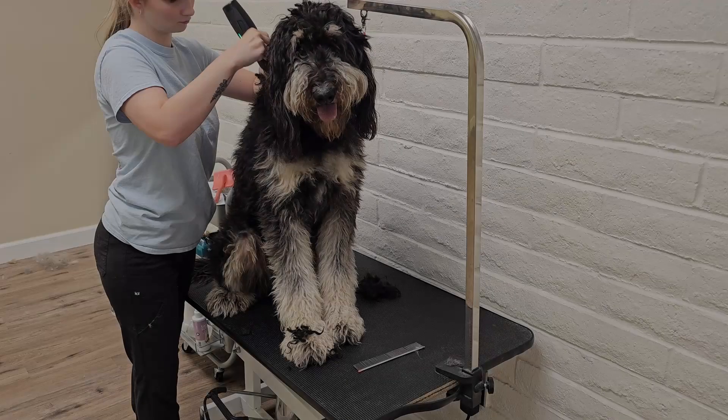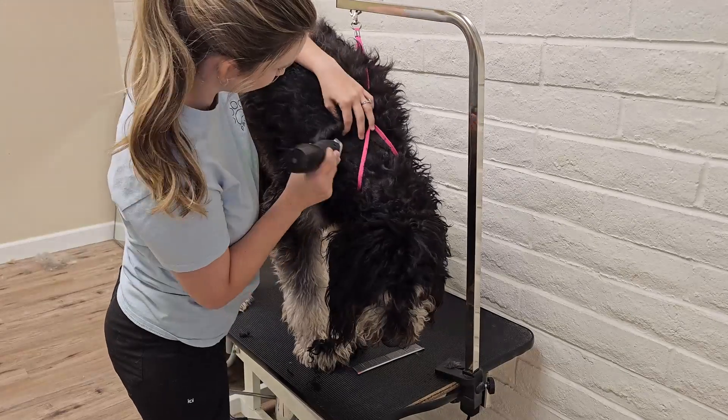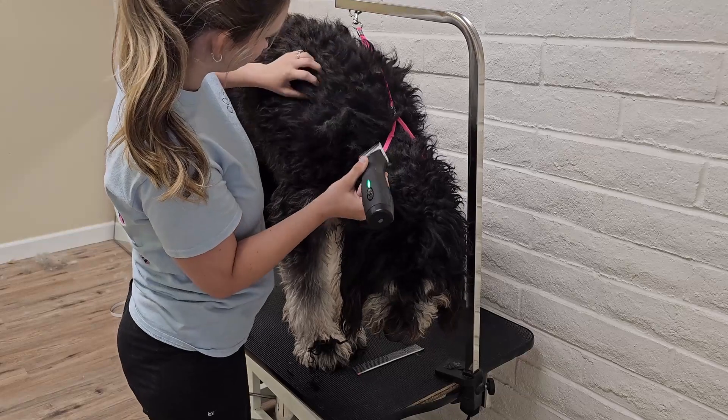Pre-shaving is important whenever dogs are matted for a couple of reasons. It lets you get a clearer wash and it prevents the hair from getting tighter. Doodles come in a lot of the time matted, resulting in having to be shaved.